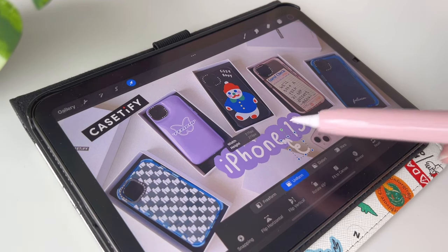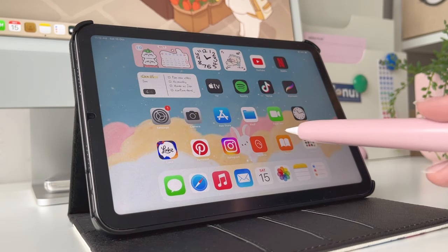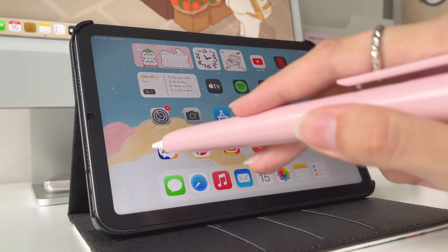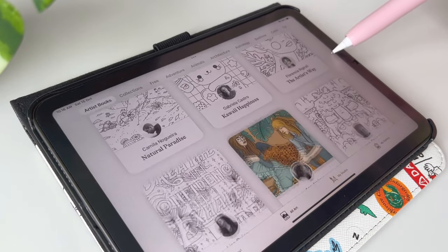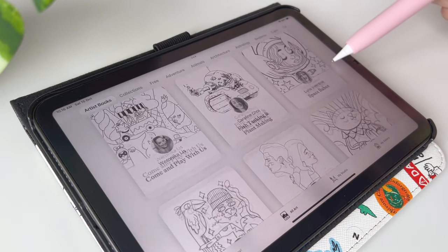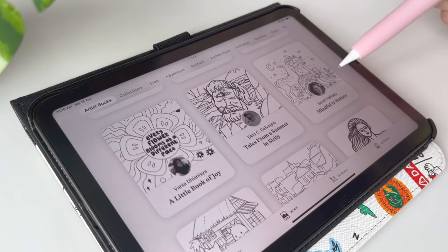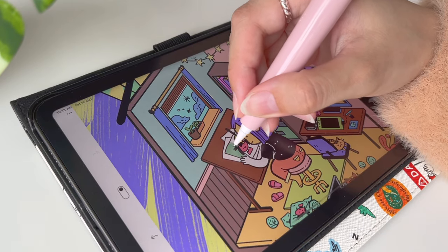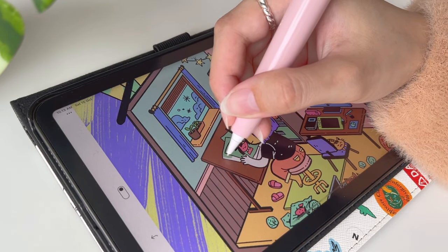Then I have Procreate, which I mainly use to edit my thumbnails. On the last row I have my favorite coloring app — I've mentioned this app several times in my past videos. It's basically a very relaxing coloring app that offers high-quality illustrations from local and renowned artists. It's available for iPad and iPhone, but I mostly use it on my iPad since using Apple Pencil to color is more convenient and very therapeutic as well.